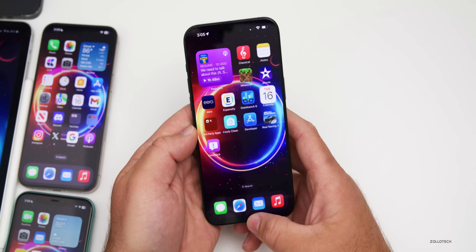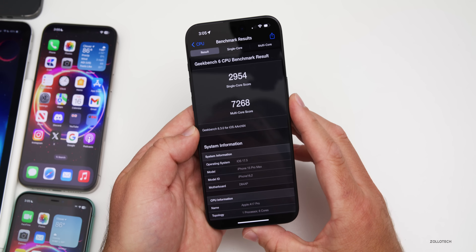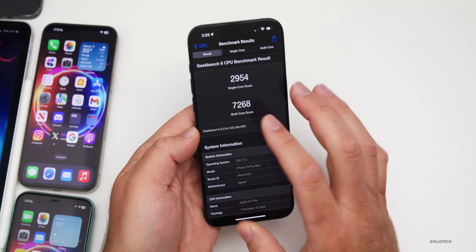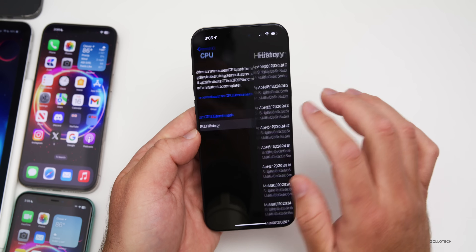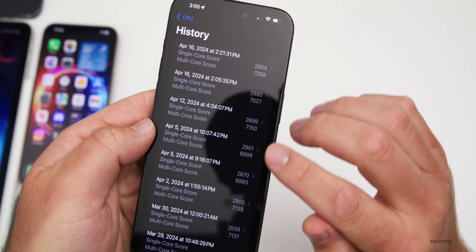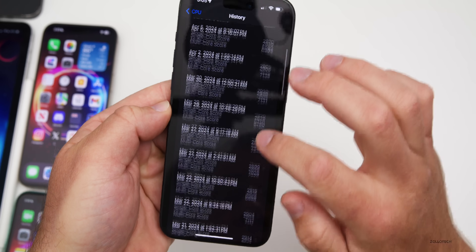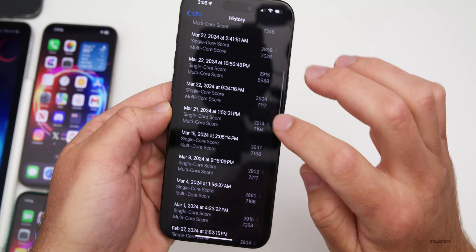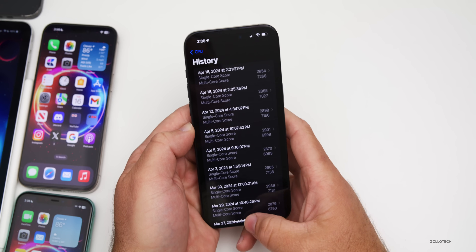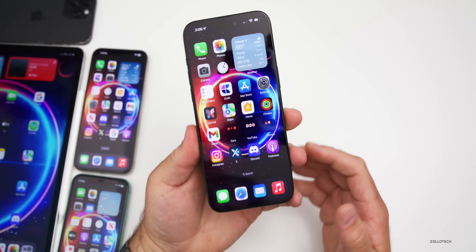Looking at benchmarks — I ran Geekbench twice on the 15 Pro Max and got strong scores: 2954 for single-core and 7268 for multi-core. Compared to previous versions, this is the highest we've seen since around early March, which is a great sign. Overall the device feels very smooth.